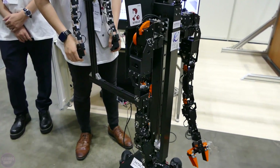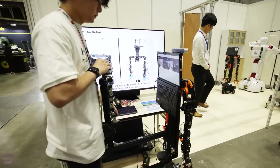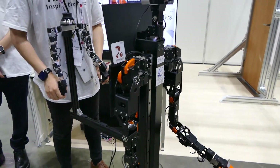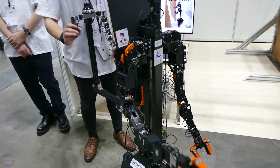An interesting telecontrol system was presented at the Hitachi booth. The robot had a literal smaller twin behind it — by moving the smaller twin's limbs with your hands, you can easily and simply control the larger robot.